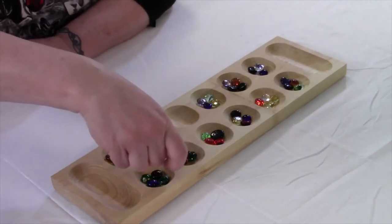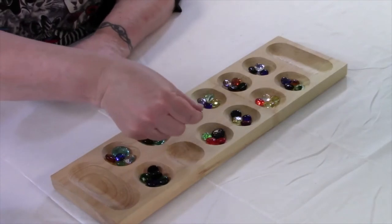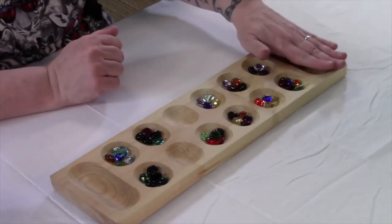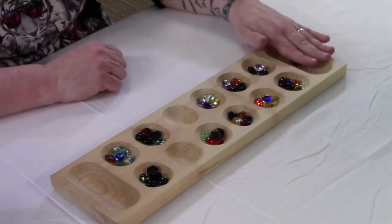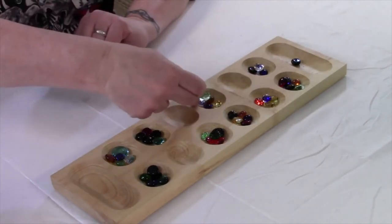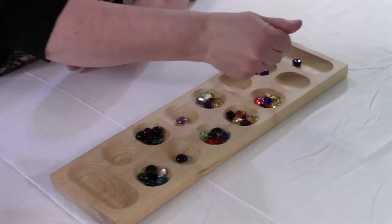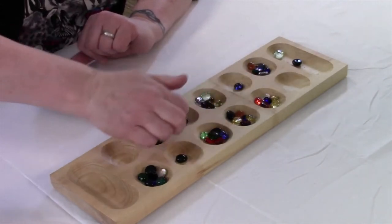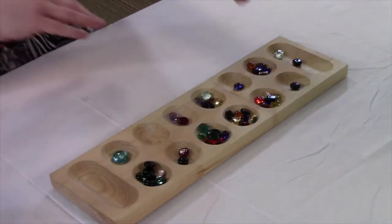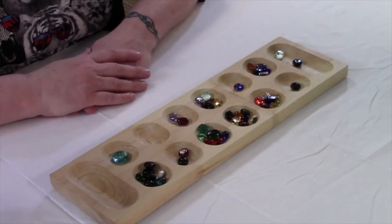I go counterclockwise, placing one bead in each hole. I land in my pot — I get a point and I get to go again! I pick another pile and keep going counterclockwise. My turn ends when I land last in a cup that had no other beads in it.